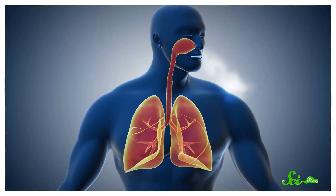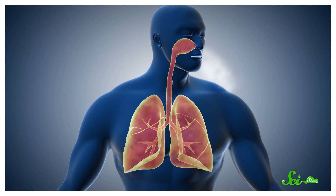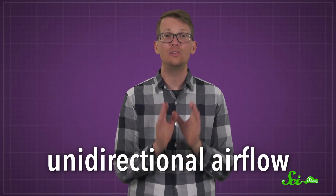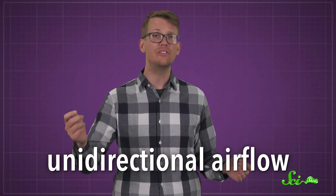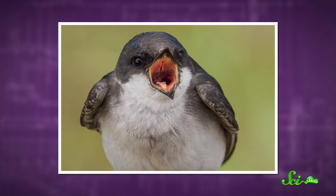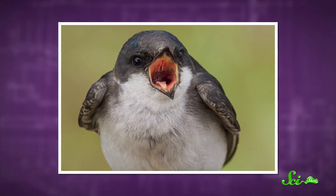All right, everybody. Breathe in. Now let it out. That was inefficient! We mammals empty our lungs when we breathe out, and that's kind of a waste — during that time, the body doesn't have fresh air to pull oxygen from. Dinosaurs breathed very differently. We're pretty sure they had unidirectional airflow, so T. rex and its dinosaur buddies probably had cooler lungs than you. And their feathered cousins alive today still breathe this way, an adaptation which helps them dominate the skies.